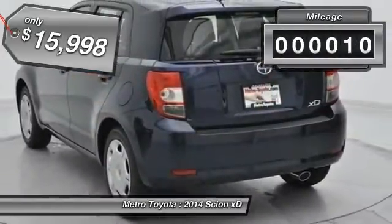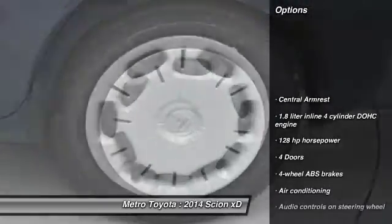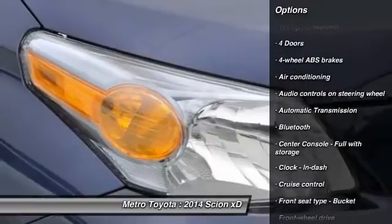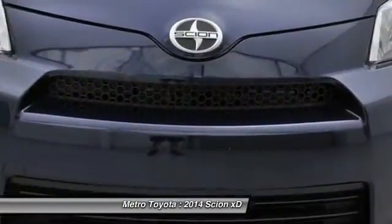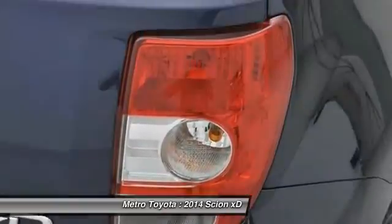This vehicle has less than 100 miles. Here are some of this vehicle's great options: stability control, traction control, power steering, front wheel drive, automatic transmission, air conditioning, cruise control, Bluetooth, passenger airbag, and power windows.